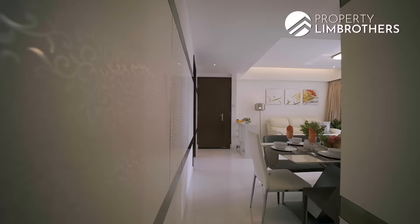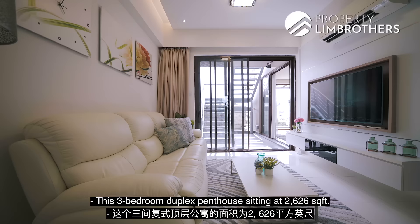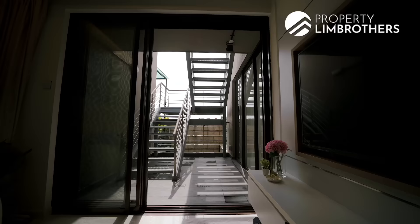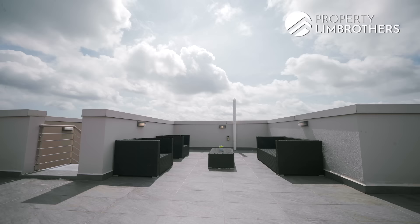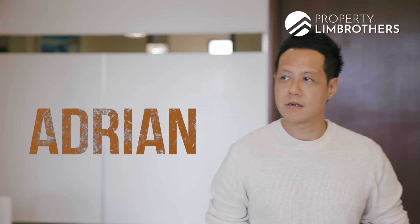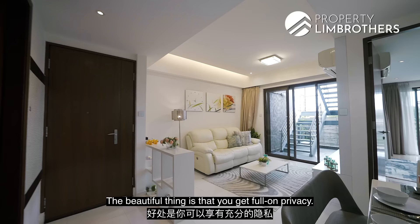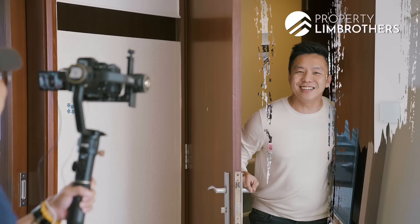This is the Banyan. It's a 3-bedroom duplex penthouse sitting at 2,626 square feet. You have your own private jacuzzi, and the beautiful thing is that you get full-on privacy.